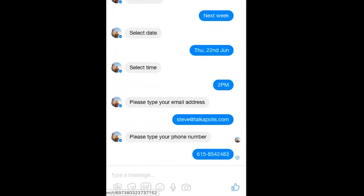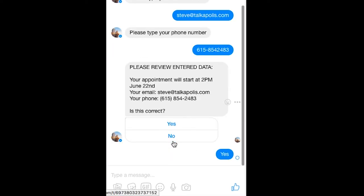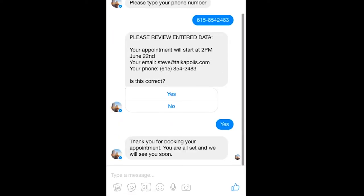The bot then makes me confirm that the information I have entered is correct. I click Yes, and then I am on my way to having my consultation.